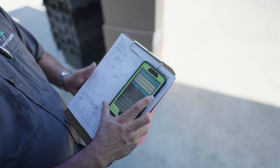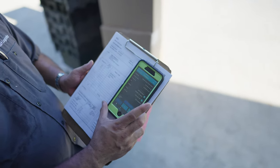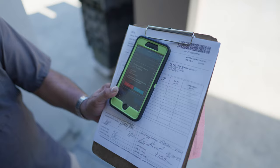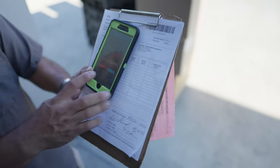Then click OK. Step number seven: confirm next step. After confirming the manager's name, a box will come up to confirm the next delivery stop.